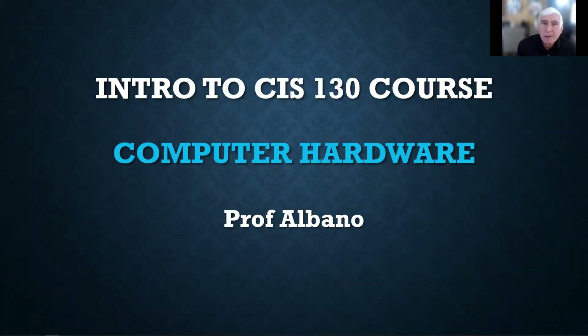Hi, class. This is Professor Albano, and this is an introduction to the CIS 130 course, Computer Hardware.